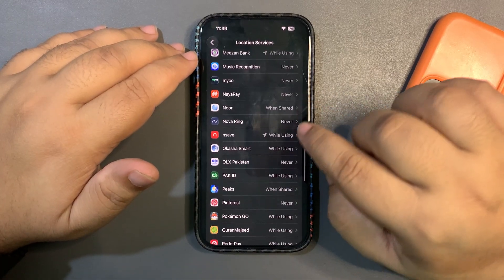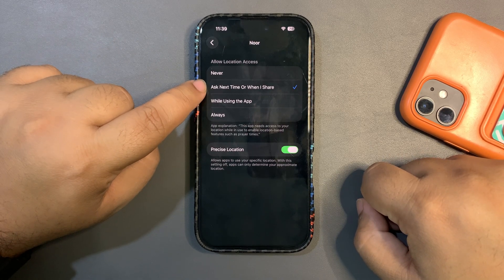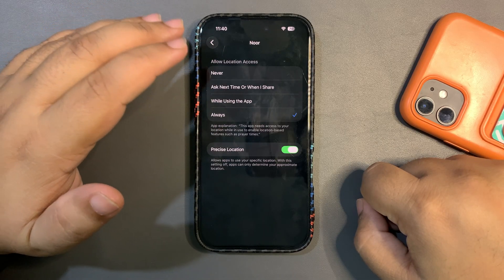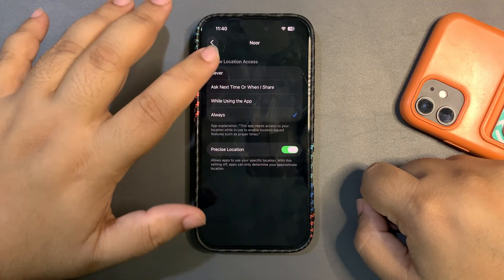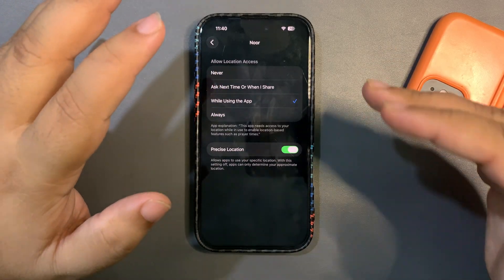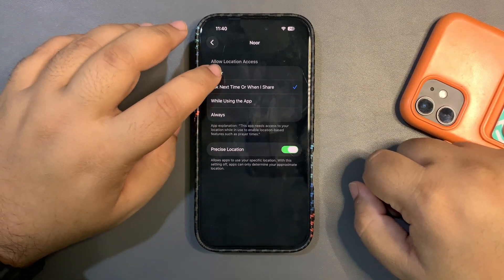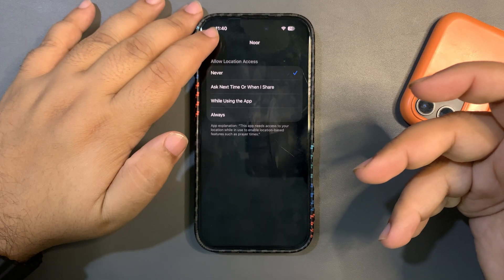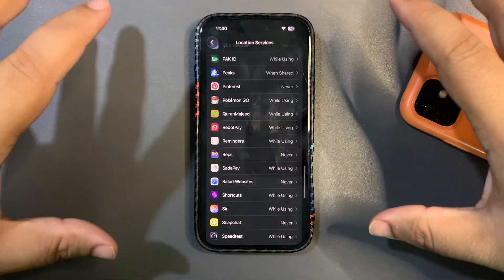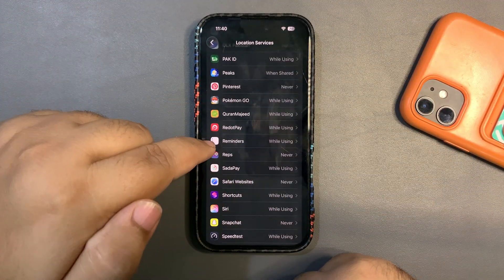For individual apps, there are four location permission options: Never, Ask Next Time or When I Share, While Using the App, and Always. By default many apps are set to Always, which means they're constantly checking your location even when you're not using them. The best options are While Using the App or Ask Next Time. Setting apps to Never when location isn't needed will also help a lot with battery life.